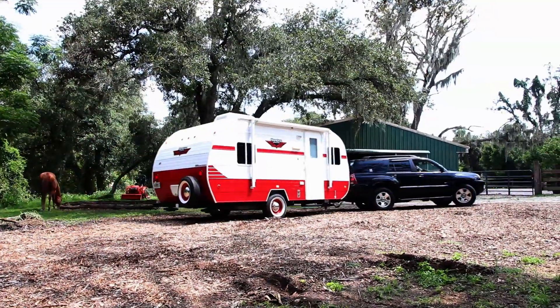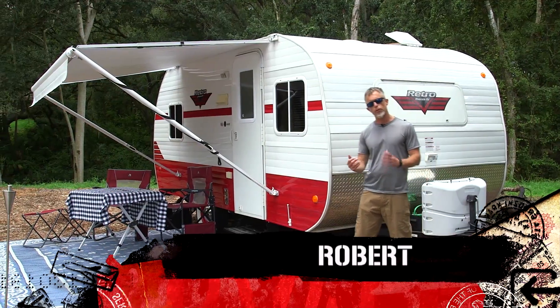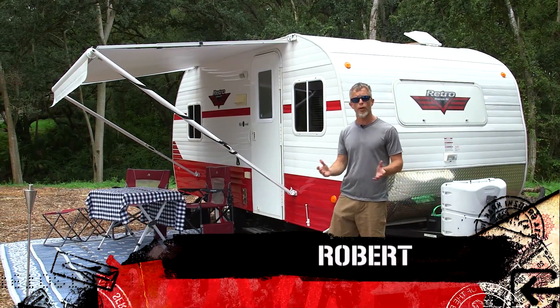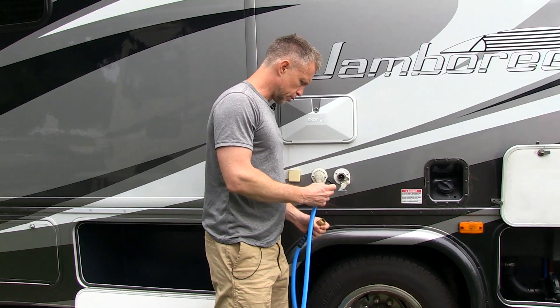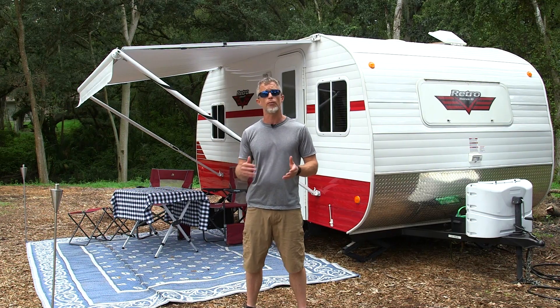What's great about a towable or a pull-behind RV like this one is that it frees up your tow vehicle to explore the area, visit some restaurants, maybe do some sightseeing. And you don't have to worry about hooking and unhooking your electric and water lines every time you go to and from the campground.